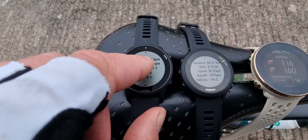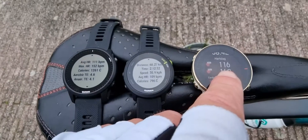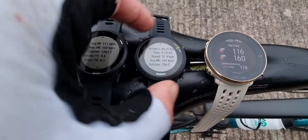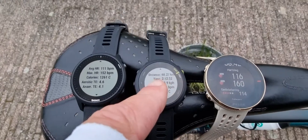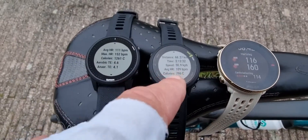The 945 LTE says average heart rate 111, maximum 152. And again on the Polar it's 160. On the Forerunner 55 it doesn't show me the maximum heart rate right now, but it did register it — I just can't see it at this moment.